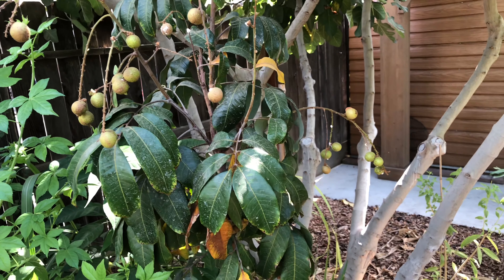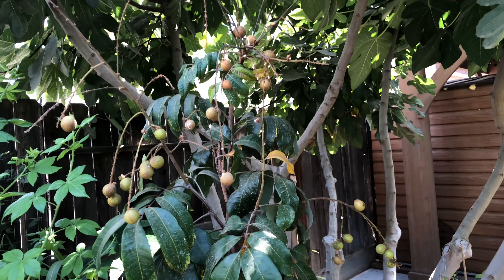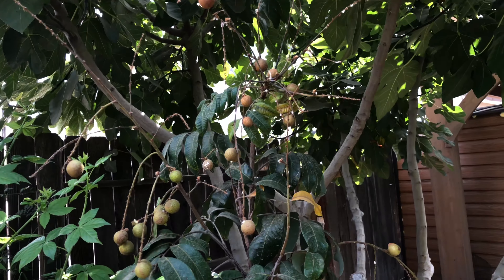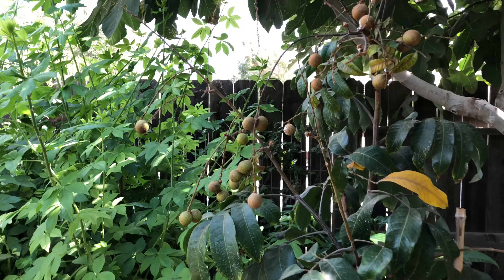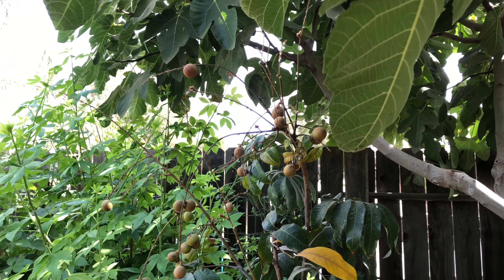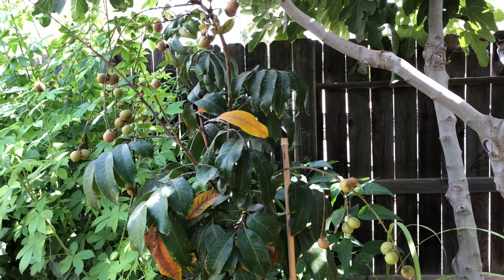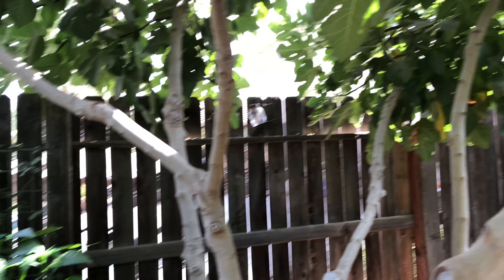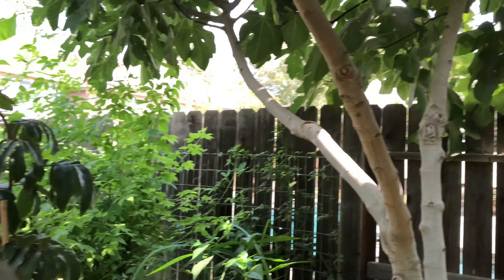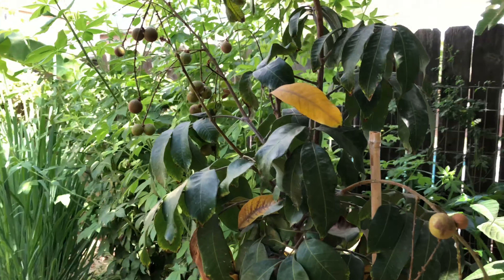This one was planted around February of this year. It's not doing so well — it's alive, still intact. The reason it's not doing so well is it's just not getting a whole lot of sunlight. Come next spring we're gonna trim down this fig that's blocking out most of the sun. We're gonna trim it heavily so it gets a lot of sun, which makes it happy.